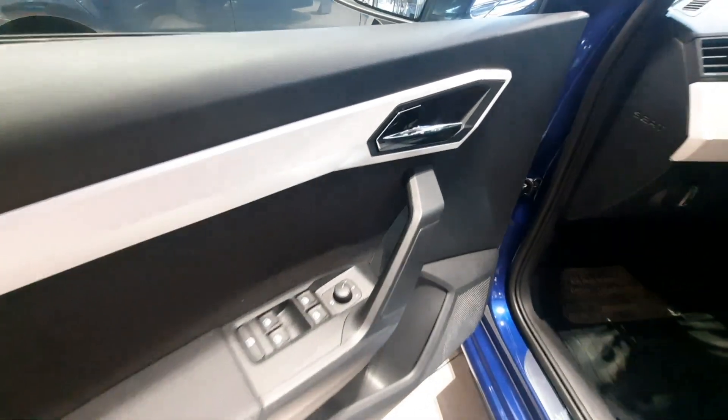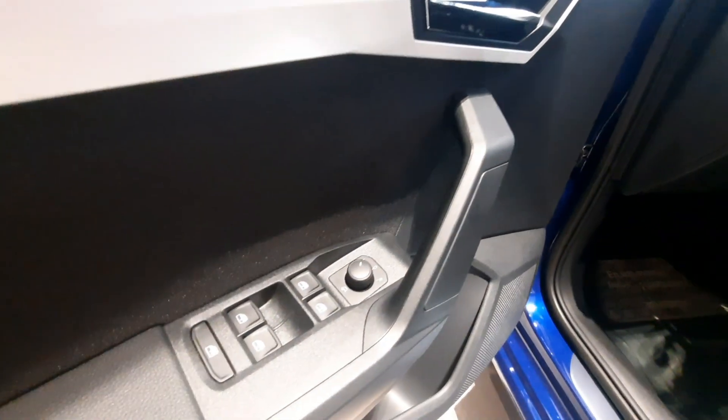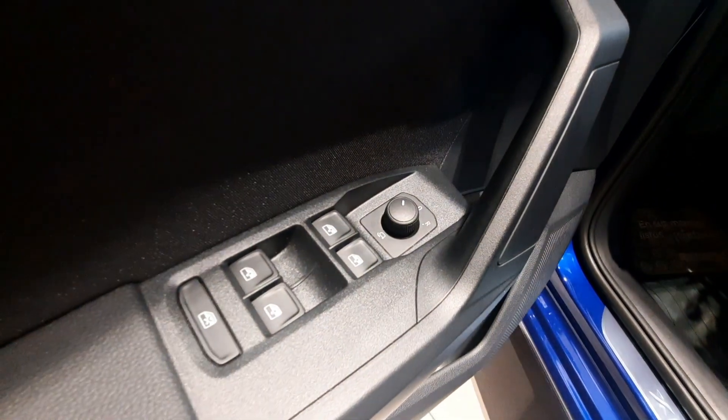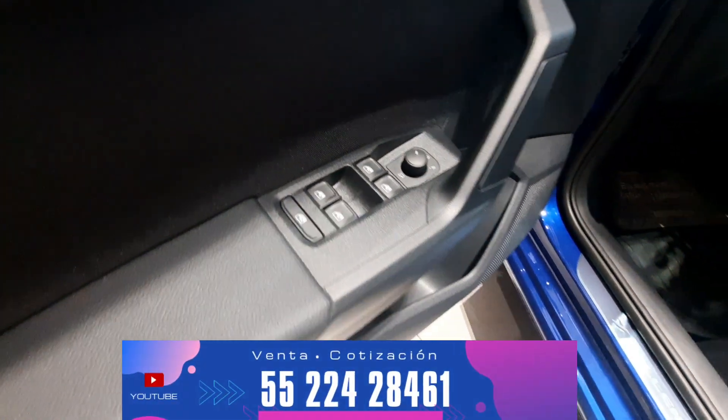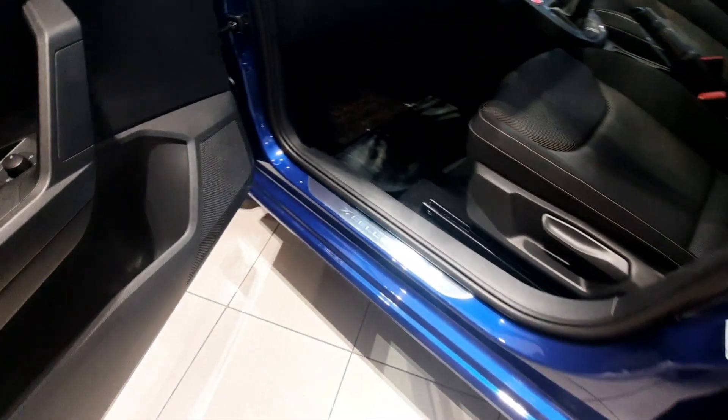Lo que más nos gusta: los interiores. Comenzamos por la puerta del conductor con nuestras manijas en cromo. Sistema eléctrico para el ajuste de nuestros espejos laterales y abatimiento eléctrico. Los elevadores delanteros y traseros también cuentan con sistema electrónico.